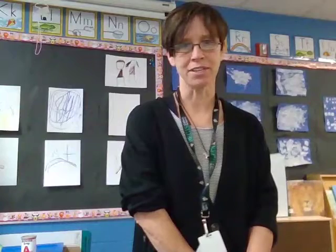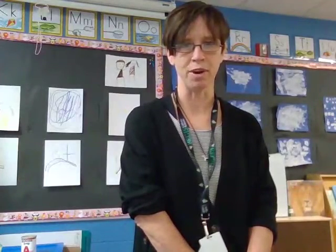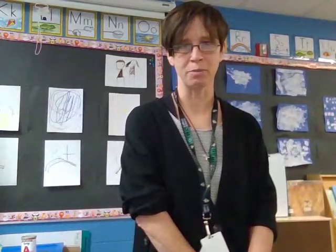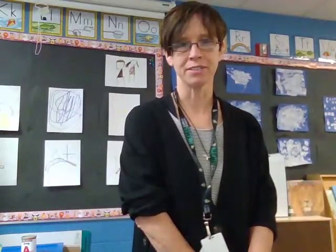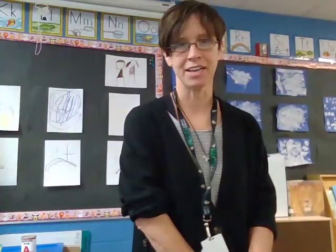Here at St. Mary's, we use the Creative Curriculum Developmental Continuum. This is a research-based curriculum that is widely accepted and widely used. The Creative Curriculum addresses all areas of development, including social-emotional, physical, language, literacy, and cognitive.